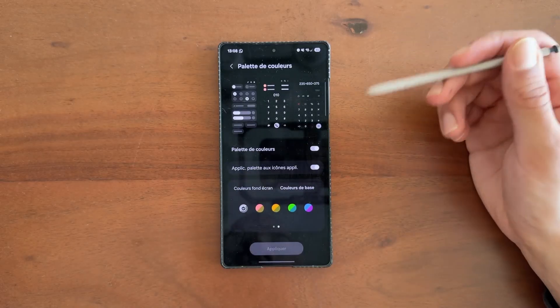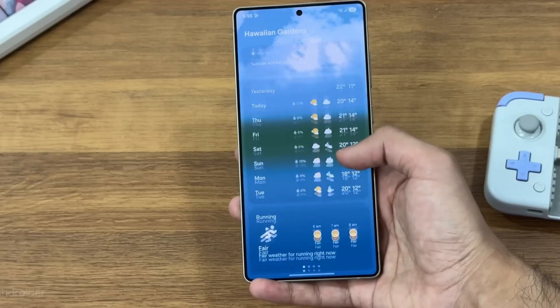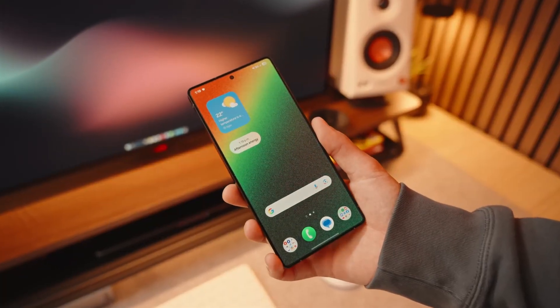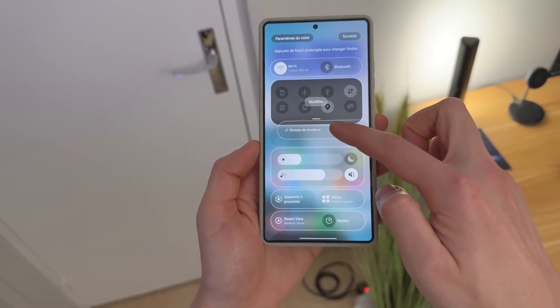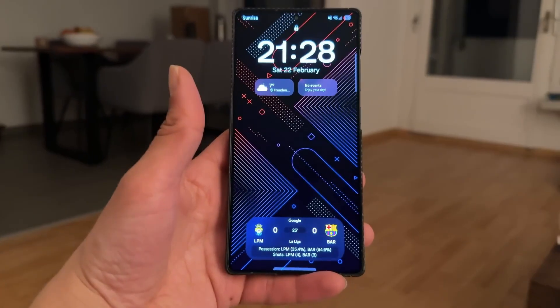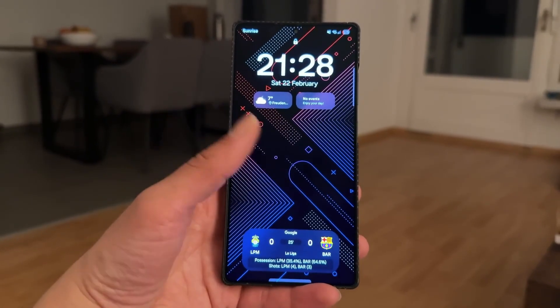The way Samsung is rolling out One UI 8 is raising eyebrows for all the right reasons. We're used to seeing new software hit the flashy $1,000 flagships first. But this time, Samsung turned the tables, and the mid-range lineup, the Galaxy A series, is stealing the spotlight.